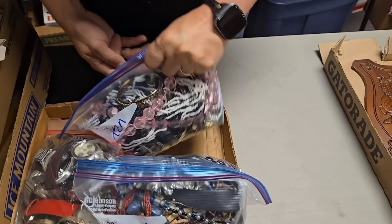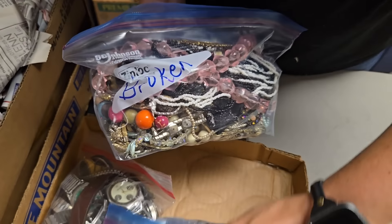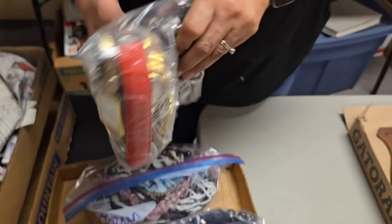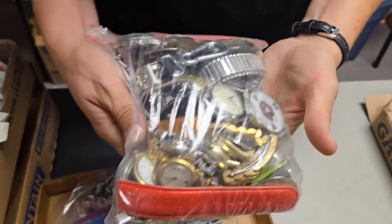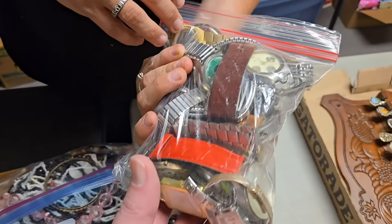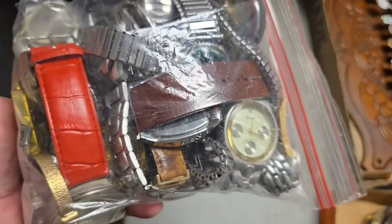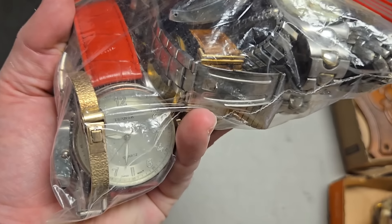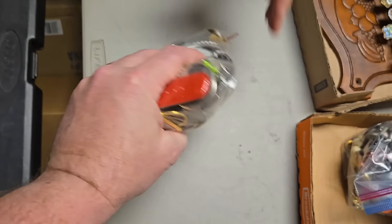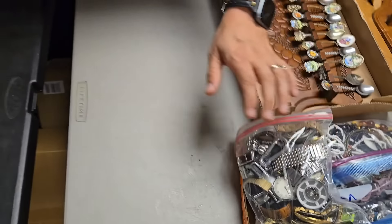We've got bags of broken jewelry, which is great for crafters, and this is not broken jewelry. And here's a whole bag of watches — we might pull the watches out and sell them individually, but I don't know if they're working or not. Some are missing parts — could be for parts, or people make Steampunk crafts out of them.